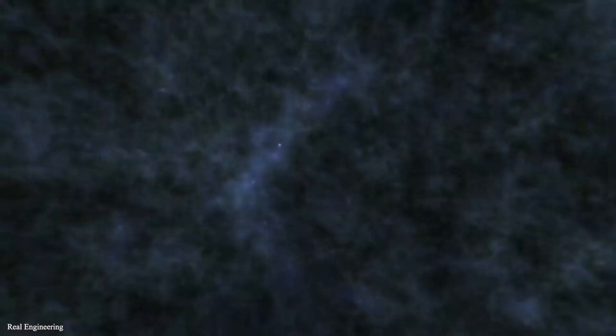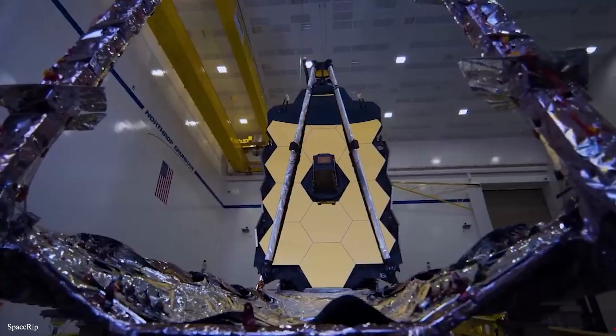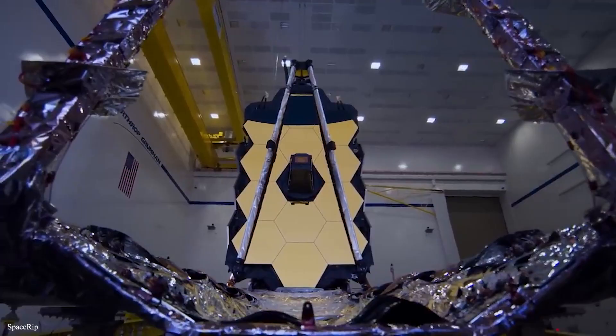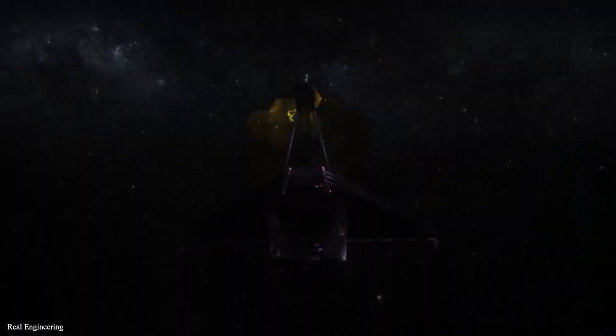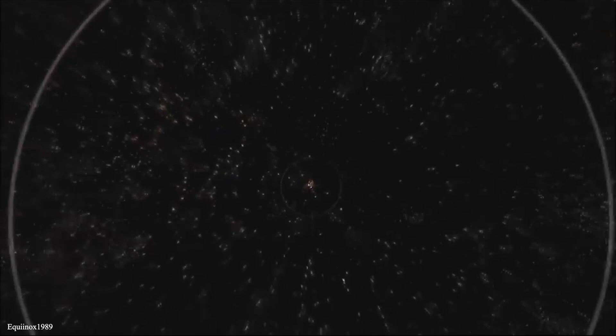The JWST is one of the most advanced methods of discovering the deep cosmos humanity has ever known. It is known as the successor to the Hubble Telescope, and is about 100 times more powerful than the Hubble. It is able to capture longer infrared wavelengths, which allows it to see highly red-shifted galaxies far deep into space.